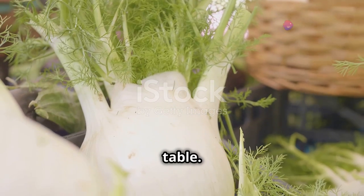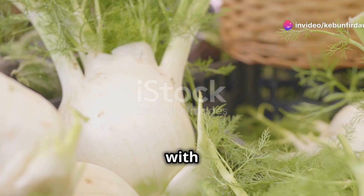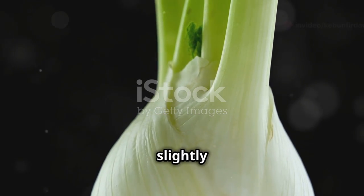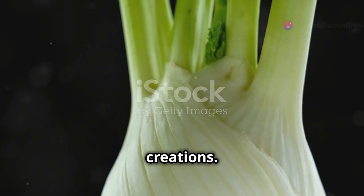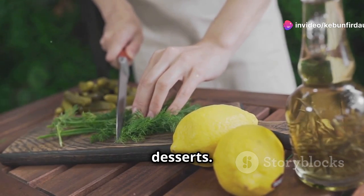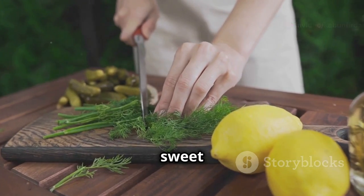Fennel from field to table. This journey begins in the lush green fields where fennel is cultivated with care and expertise. Fennel is a flavorful vegetable with a slightly sweet, anise-like taste. Its unique flavor profile makes it a versatile ingredient in many culinary creations. It's used in salads, soups, and even desserts. Chefs around the world appreciate its ability to enhance both savory and sweet dishes.